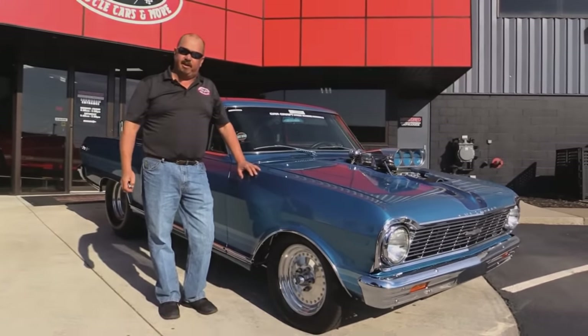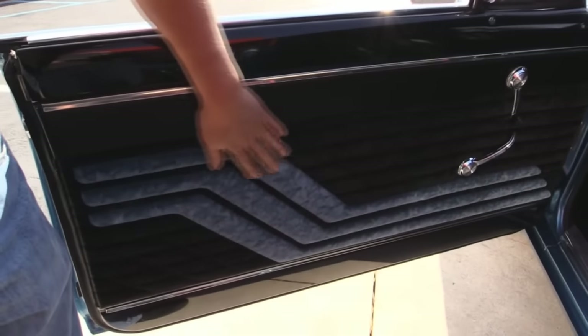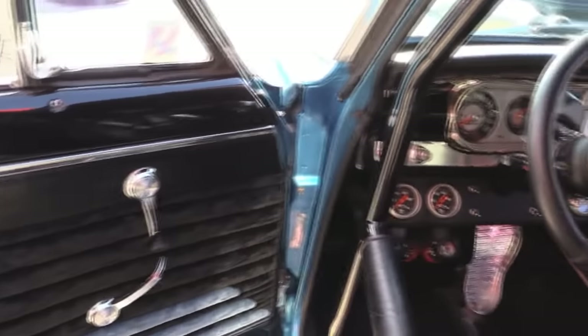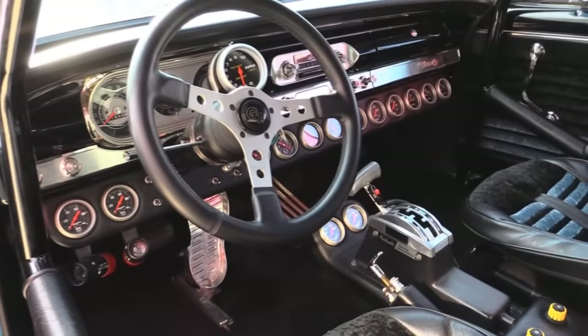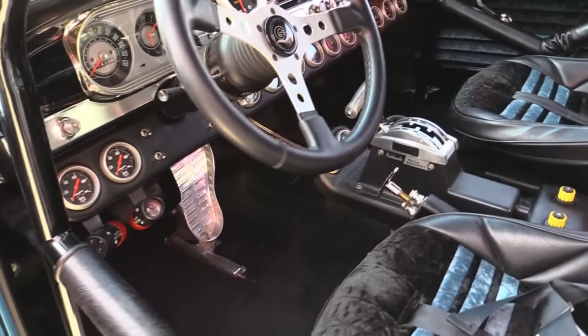Now let's check out that custom interior. Look at this beautiful interior — all velvet of course. All the chrome work looks good in here. Got the Fairbank shifter there. That's the handle for the chutes in the back. All the gauges are redundant.